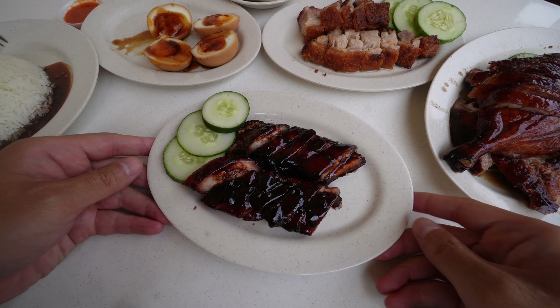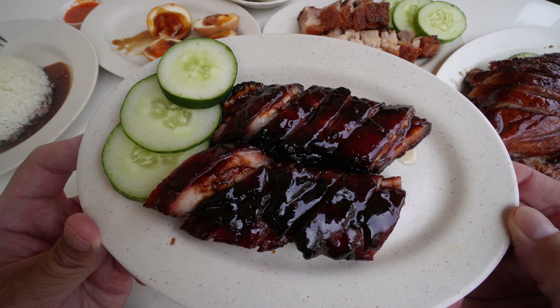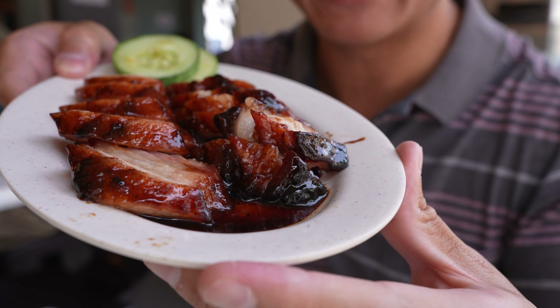Finally, he pours on some of the thick char siu marinade on top for a little more flavour and sauciness. But if you would like a little bit more of the pork flavour, ask for it to be put on the side, like how I have done so right here.